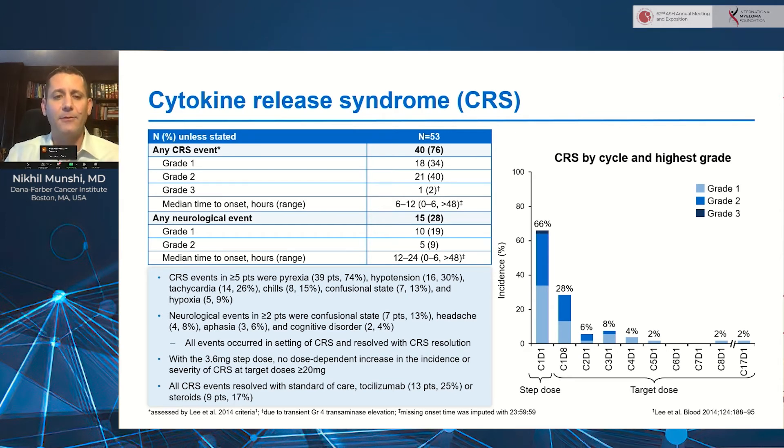The step-up dosing effectively mitigated high-grade CRS at higher doses and allowed continued dose escalation. The majority of CRS events occur during cycle one, predominantly with the cycle 1 day 1 dose, a smaller proportion during day 8, and then fairly rare thereafter, typically limited to a lower rate of fever.